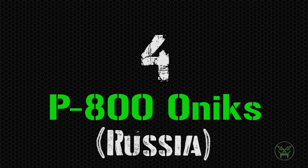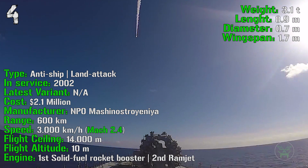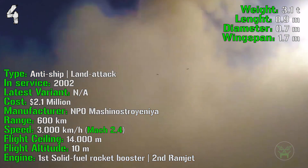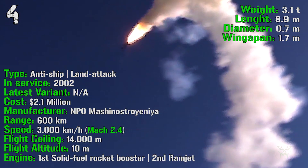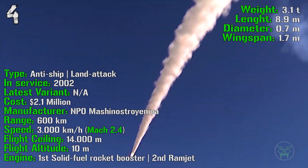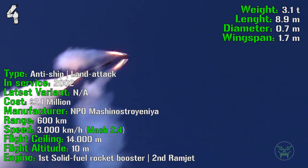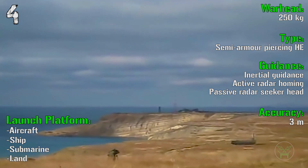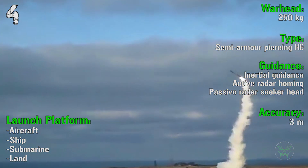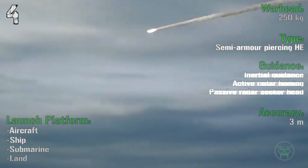At the 4th spot we can find the P-800 Onyx from Russia. It's been produced from 2002 and has anti-ship and land attack capabilities. The cost is 2.1 million dollars. It has a range of 600 kilometers with a speed of 3000 kilometers per hour or Mach 2.4. It has a flight ceiling of 14000 meters and a flight altitude of 10 meters. The engine has a solid fuel rocket booster first stage and a ramjet second stage. The warhead is 250 kilograms semi-armor piercing high explosive with an accuracy of only 3 meters. The launch platform can be aircraft, ship, submarine or land.